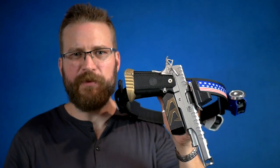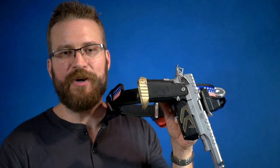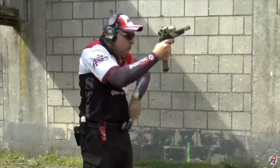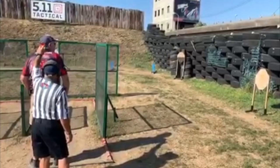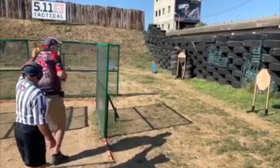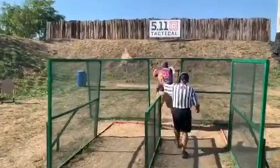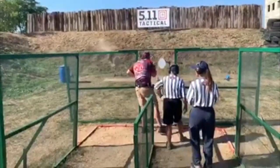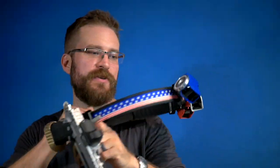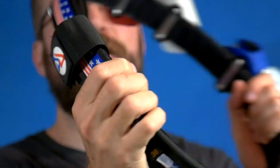Most people are familiar with Double Alpha Academy because their gear is so prevalent on the range. Double Alpha Academy started as Saul Kirsch — he was a world-class competitor who topped out at fifth in the 2002 world shoot in open division. He was an industrial engineer by training, and so he started up the company that is Double Alpha Academy, or more commonly DAA. You've probably seen their Avengers logo on the range — it's very iconic, looks awesome.